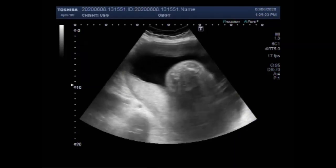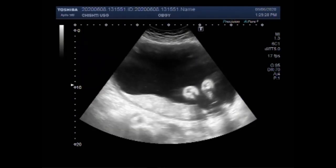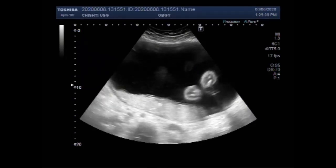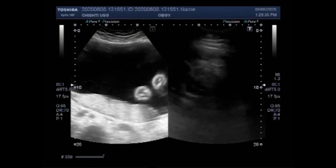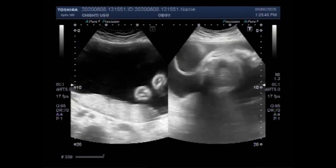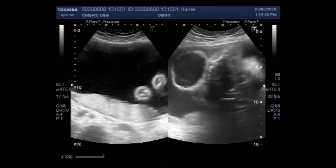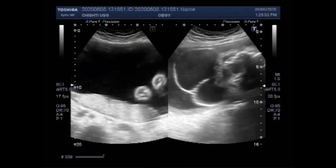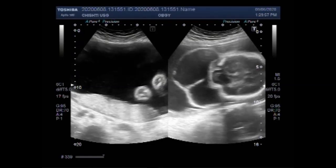The remaining brain tissue is often exposed. Affected babies are usually blind, deaf, unconscious, and unable to feel pain. Almost all babies with encephalocele and anencephaly die before birth, although some may survive a few hours or a few days after birth. You can again see the encephalocele attached to the occipital portion of the fetal head.